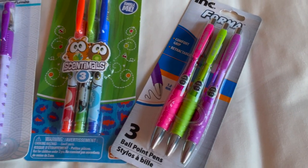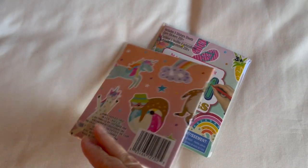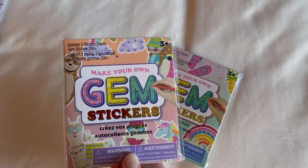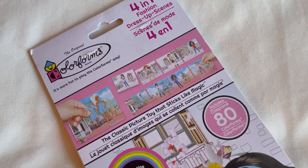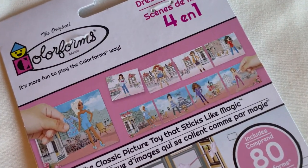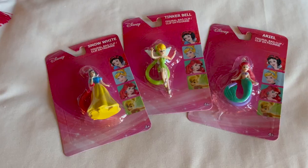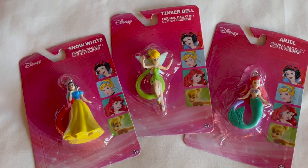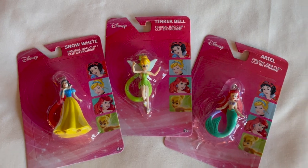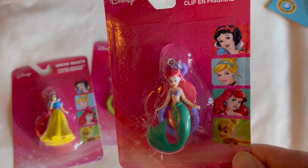For my two oldest girls, I got them both one of these gem sticker books — they can do different scenes with these fun stickers, at $1.25 each. Also for $1.25, I got my youngest this little paper doll with multiple scenes she can enjoy. For each of my daughters, I got one of these Disney clips so they can clip onto their backpack or travel bag. They love Disney characters and will even play with them on road trips. $1.25 each.